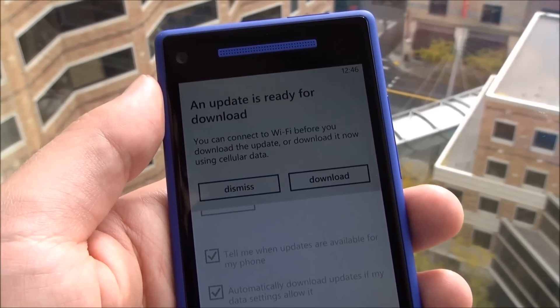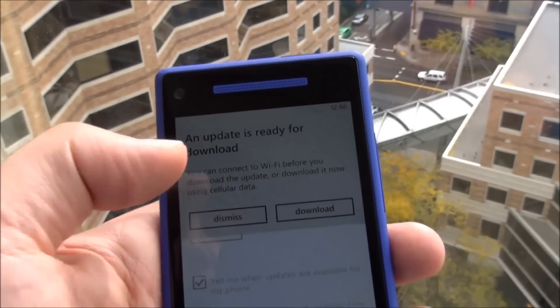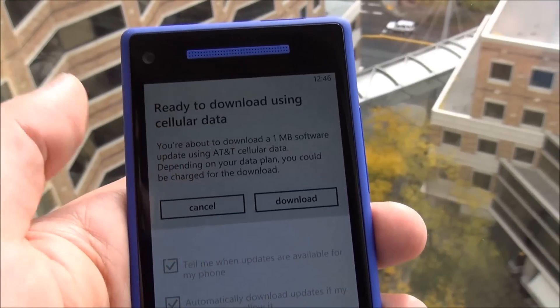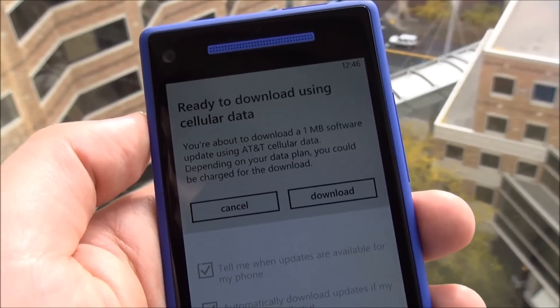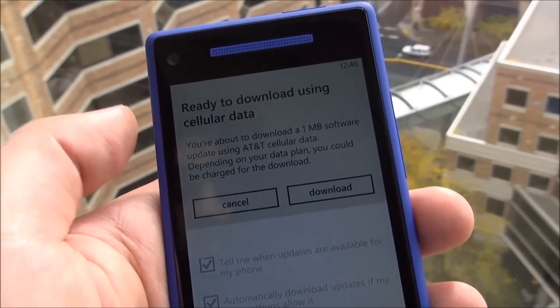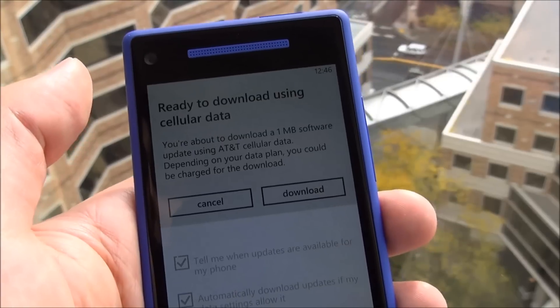And it tells you you can do it over Wi-Fi or cellular. If you dismiss it, you'll see you'll just be back on that screen. Otherwise, when we hit download, it gives you another warning and it actually tells you the size of the update, which is pretty cool. And then we're going to download this live. Let's hope it works.